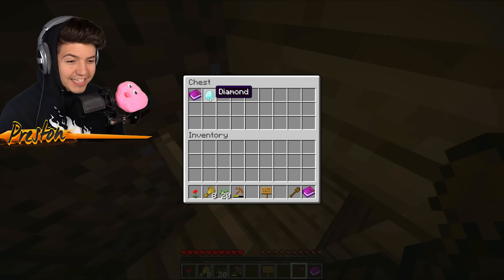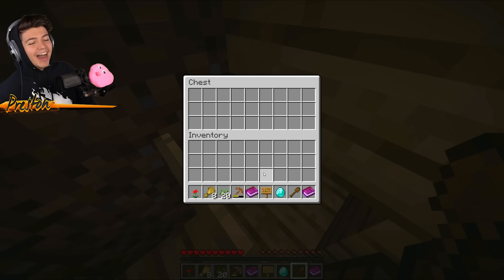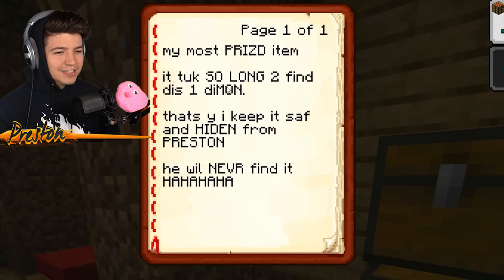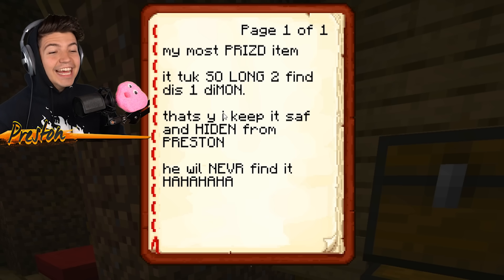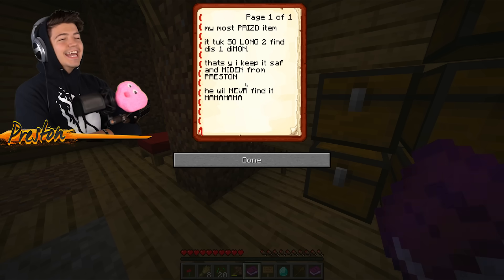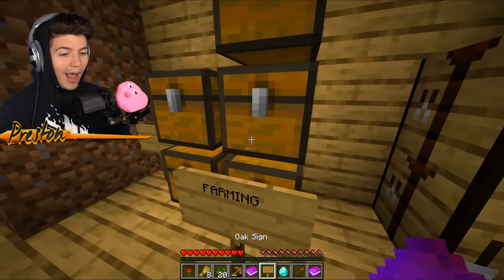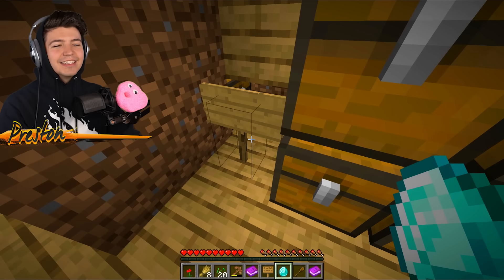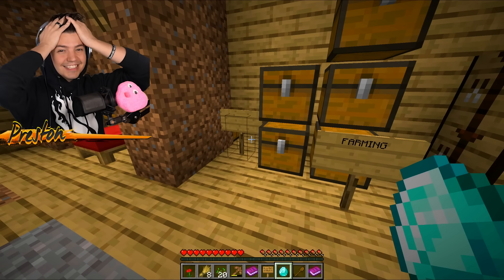Wait — what is this chest? There's a diamond! My prized item now. My most prized item — it took so long to find this diamond, that's why I keep it safe and hidden from Preston. He will never find it. Dude, he is going to be so upset when he sees that I found his diamond. Why would he hide it like this? This is the worst place to hide your chest — it's so visible. Oh, this guy is such a noob.